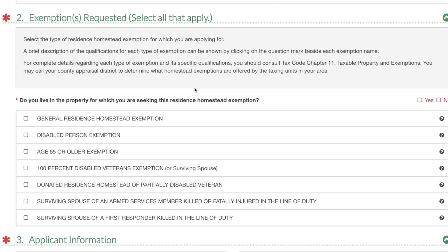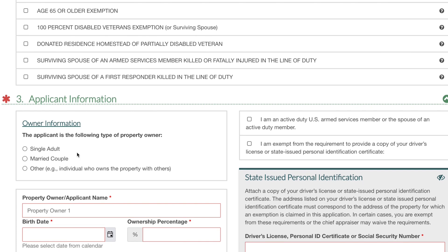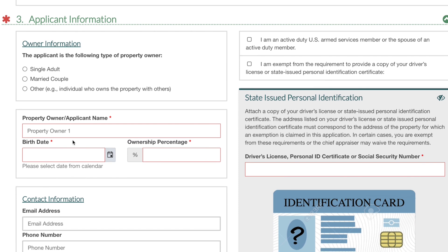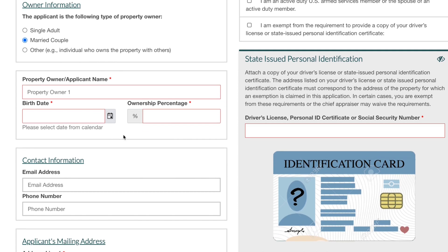Number two covers the different types of exemptions you are seeking. More than likely if you just purchased a home you're going to check the box for general residence homestead exemption. If you are a disabled person you can click on that also, and then there's age 65 or older. There are several exemptions the county allows you to apply for — these three are the most common. Once you've checked all the exemption boxes you qualify for, it will ask for your information as the owner of the property — that's section three, applicant information. Fill out whether you're a single adult or a married couple, the property address, and your contact information.